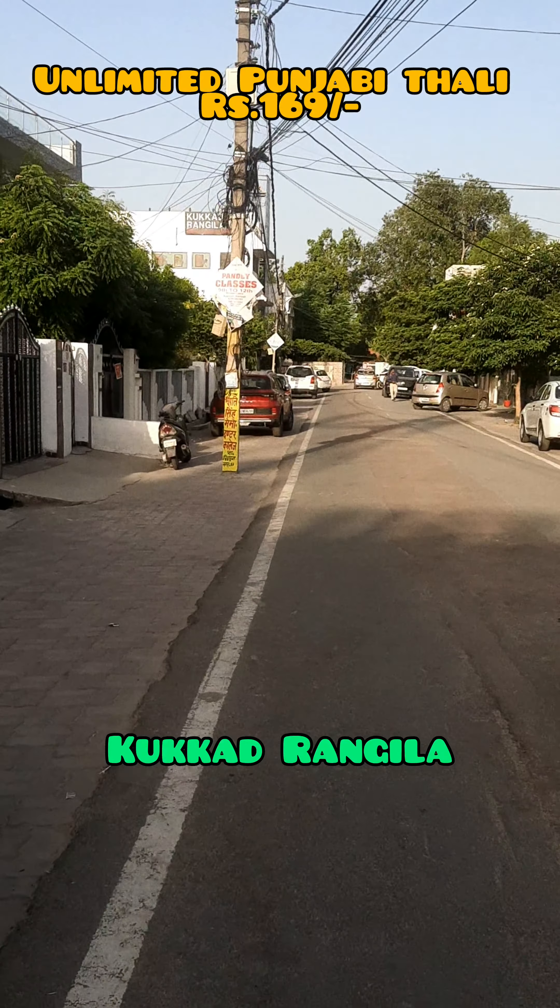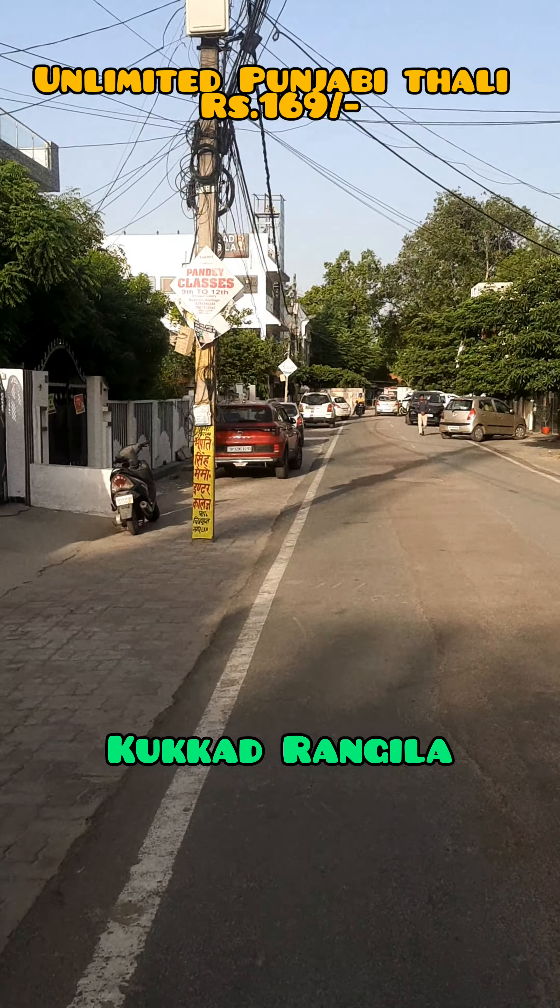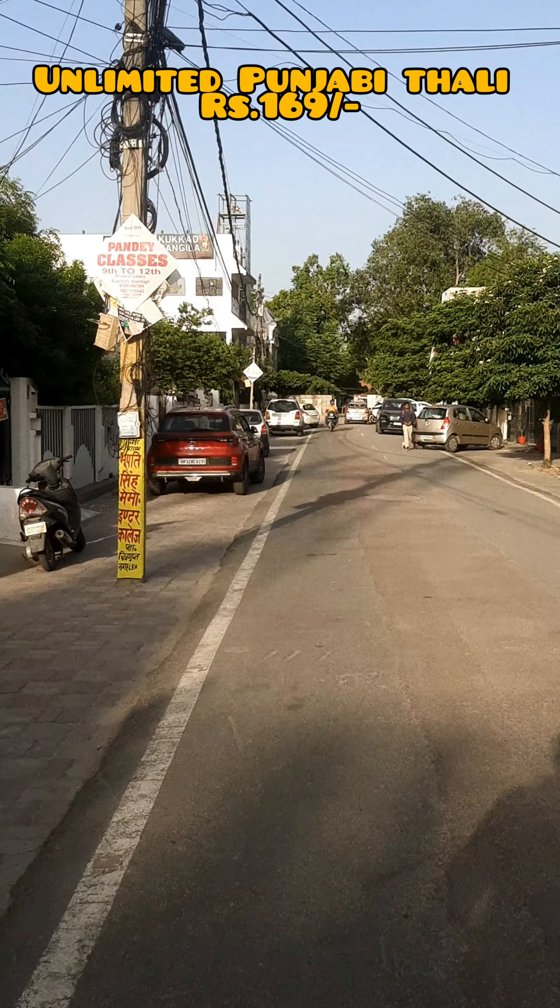Hi everyone! So today I am here in Lucknow's restaurant, where there is unlimited North Indian Thali.